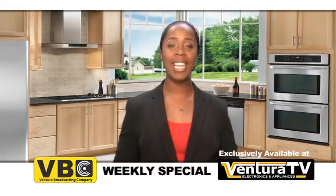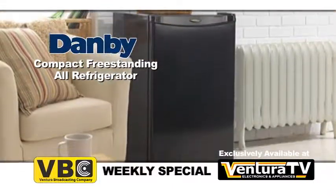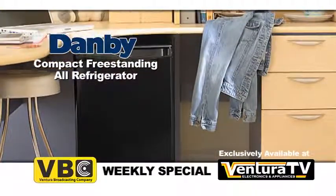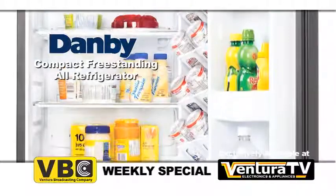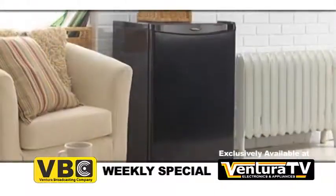This week's special is this 4.4 cubic foot designer series all-refrigerator by Damby. It's perfect for wet bars, man caves, apartments, and office break rooms. This compact fridge has a smooth back design for a flush fit against your wall.